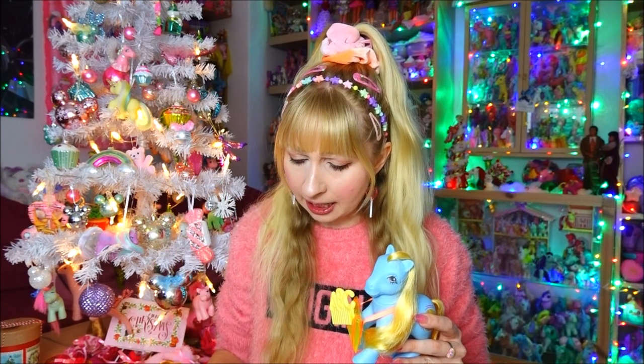The school time ponies were a European exclusive set from a little bit later in the line — I think 1989 or 1990, that's when the set was released. I have already done a pony showcase video of them; I didn't have all of the combs yet but I had all of the ponies, so you can watch that one if you haven't.